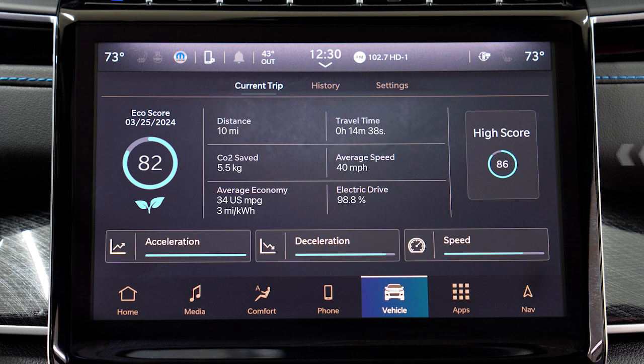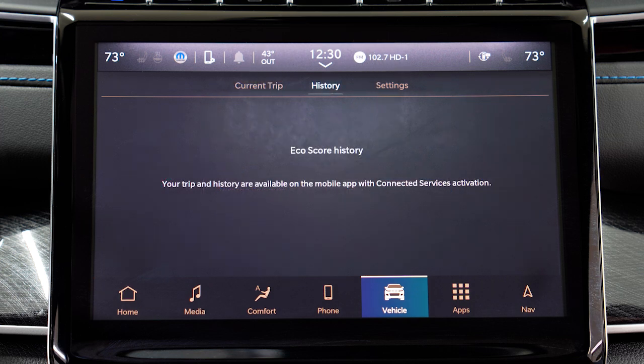You can also find your high score on this screen. Tapping it can show more details on the contributing factors that helped achieve that score. Moving to the History tab can show you your EcoScore history, or you can access this information from the Uconnect mobile app if you have connected services activated.